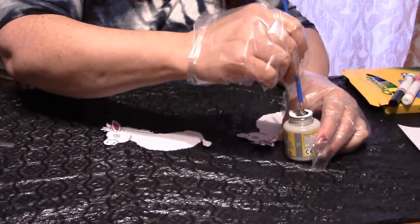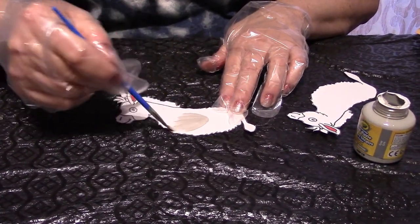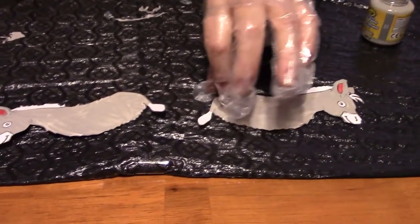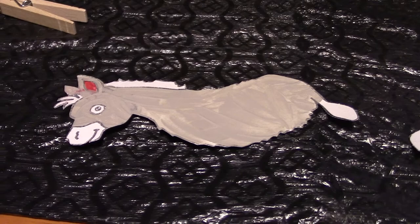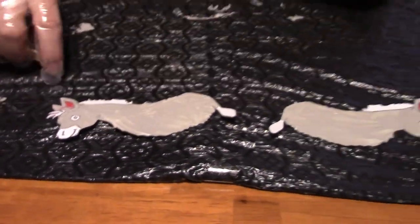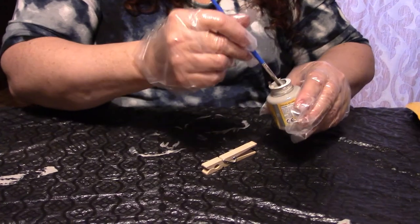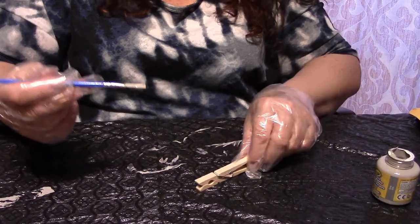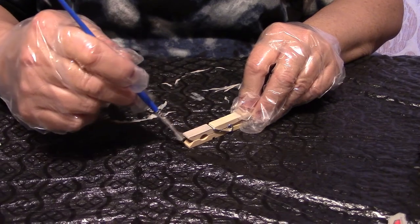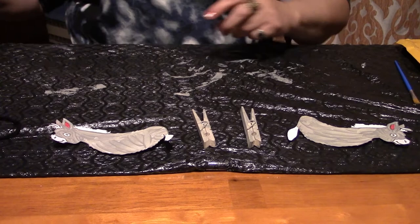I'm going to take some paint on my brush and start painting. We've finished painting the donkey. As you see, we left the front of his face and the mane and the tail without paint. And now, while these are drying, we're going to take our clothespins. We're going to paint these gray as well. After we finish painting these clothespins, we've got to wait for these to dry. Our donkeys and our clothespins are finally dry — it took about an hour for this paint to dry, but now it is dry.